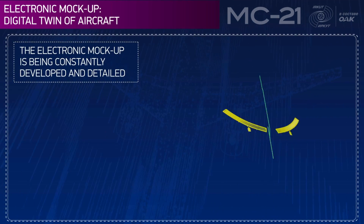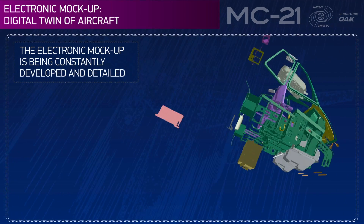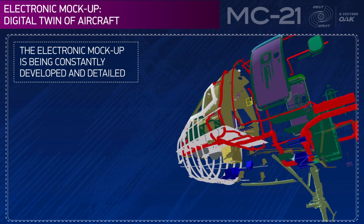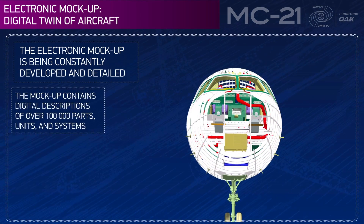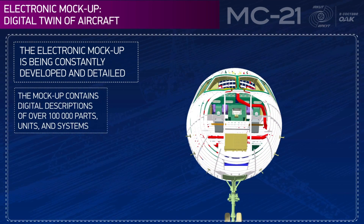The electronic mock-up is being constantly developed and detailed. The mock-up contains digital descriptions of over 100,000 parts, units, and systems.